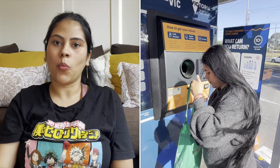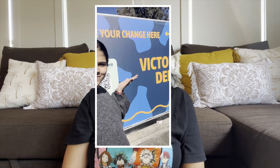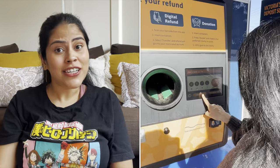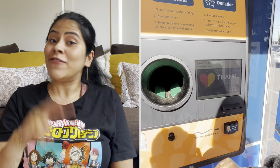The simplest way to check if a container is eligible is to look for the 10-cent mark on its packaging. Here's how to earn your refund in three steps. Step one: gather your eligible containers and check for the 10-cent mark. Step two: find a refund point — there are reverse vending machines, depots, pop-ups, and over-the-counter options; find the nearest one on the CDS VIC website linked in the description. Step three: receive your 10-cent refund per container. You can keep the funds or donate them to a participating charity, community, environmental, or school/sports group.